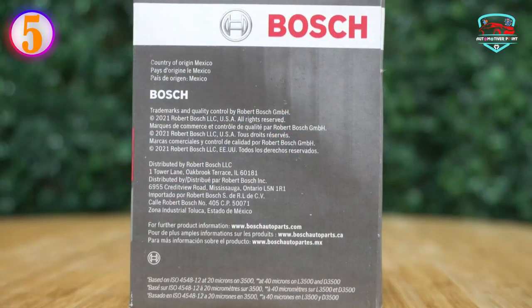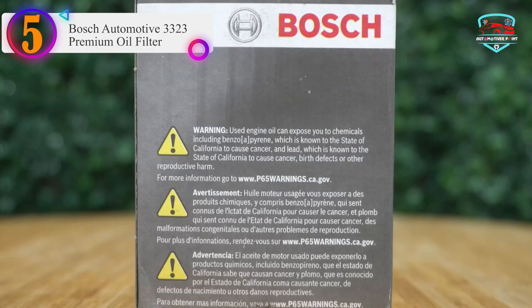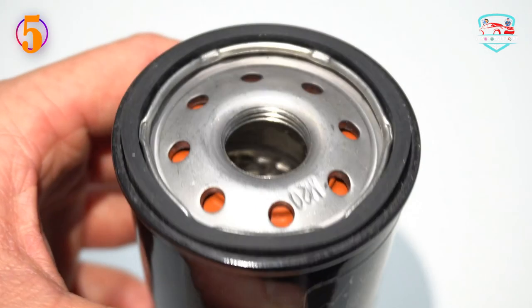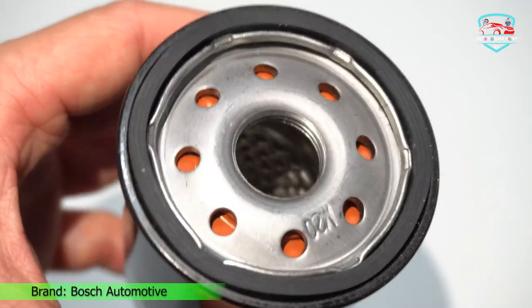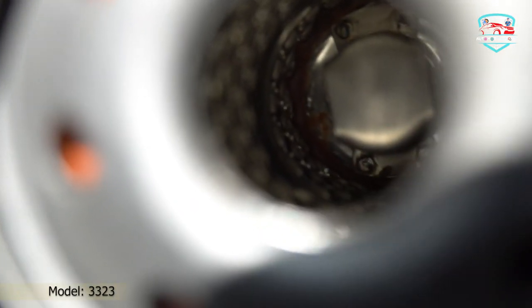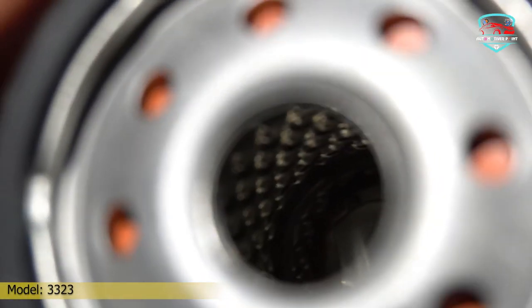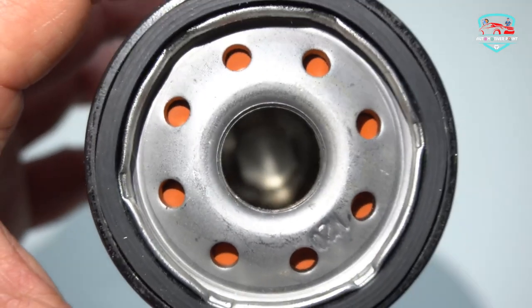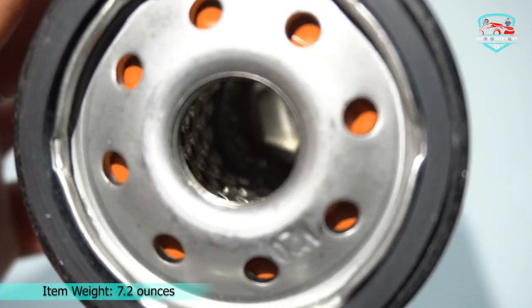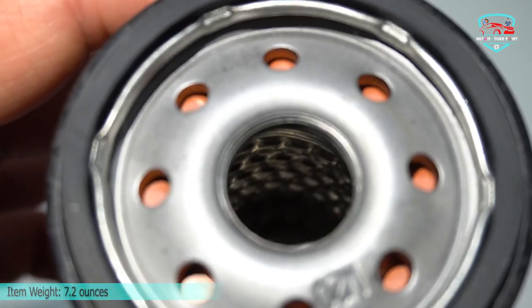Number 5 on our list is the Bosch Automotive 3323 Premium Oil Filter. Bosch Premium Oil Filters feature exclusive Filtec Media technology that screens out more harmful particles and dirt, preventing premature wear and engine failure. OE fit is ensured through strong steel base plates and housings that prevent warpage, leaks, and poor fit. Bosch Premium Oil Filters incorporate a silicone anti-drain back valve that ensures your vehicle's engine receives a supply of clean oil when started. Bosch's high-lubricity gasket design provides a tight, leak-proof seal, yet allows for easy removal during an oil change. A rugged metal spiral wound center tube reinforces internal strength for superior durability over the life of the filter.